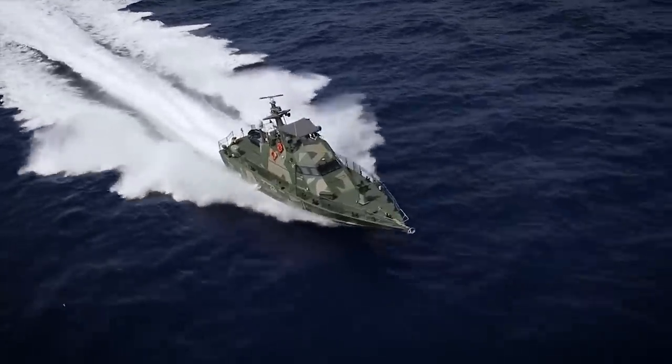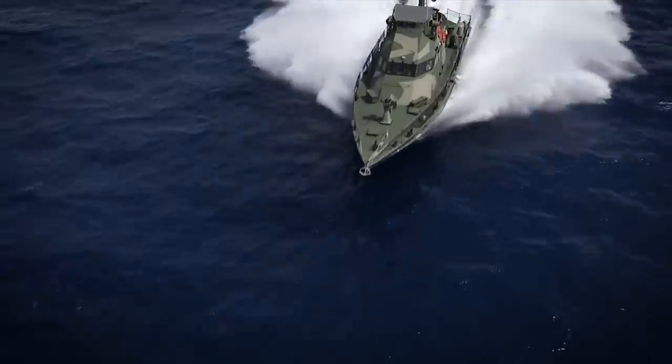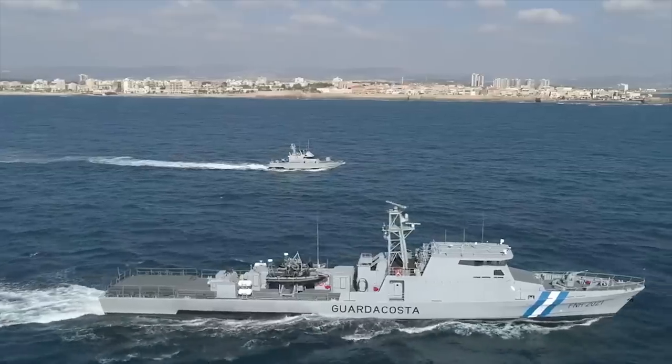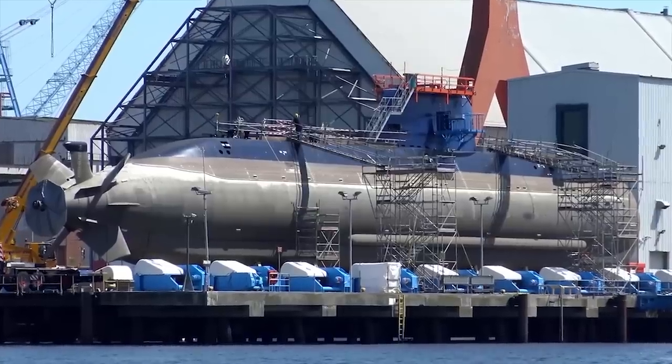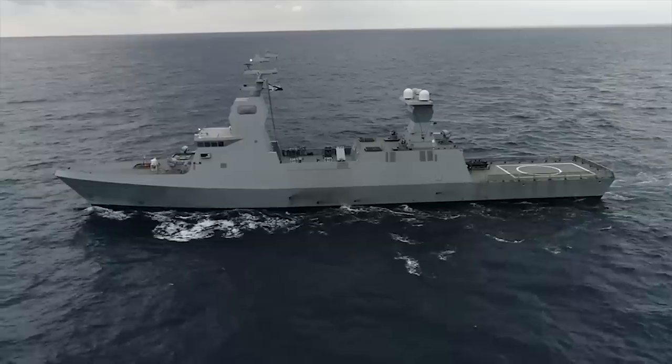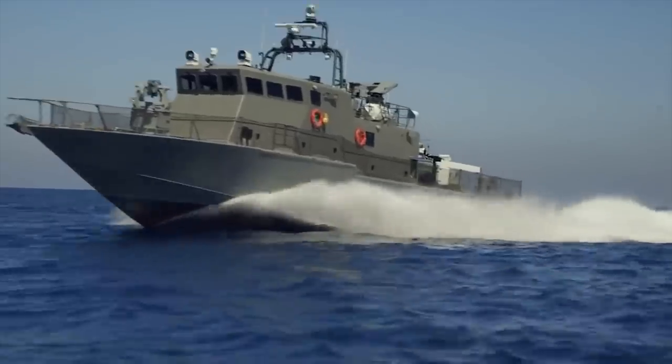Hello everyone, you are watching the channel Incredible Facts. The Israeli Navy fleet is composed of a variety of vessels, including submarines, missile boats, corvettes, and patrol boats.